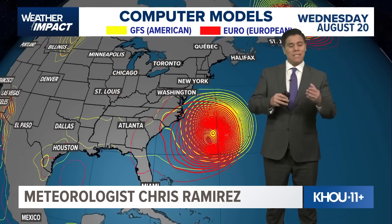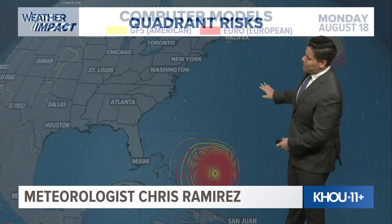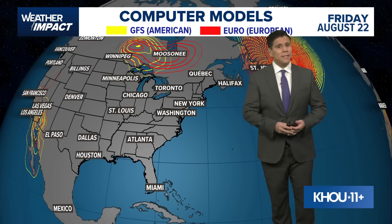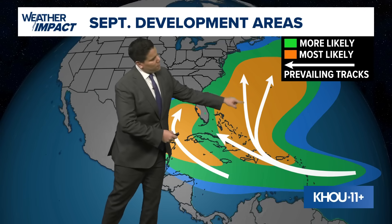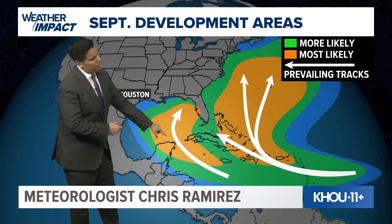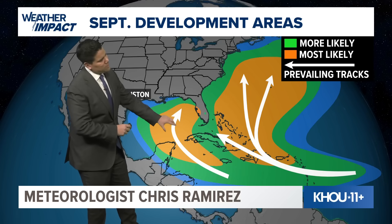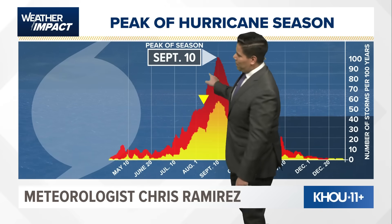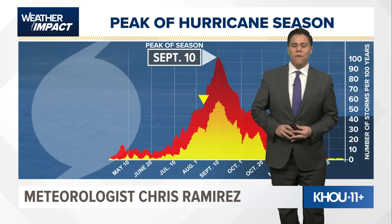As we look at the weather models right now, both the American and European models are in agreement that it's going to remain over open water — so that's good news for the continental US. We're expecting development areas in the months of September as we head close to that peak date, very well taking that track off over the Atlantic. It's usually when we see those storms that are south of the Caribbean where we have to start worrying. If you're seeing storms taking more southerly tracks south of Puerto Rico, that's where we usually start seeing increased risk of storms moving into the Gulf as we get closer towards that peak date.